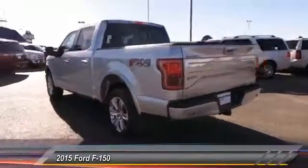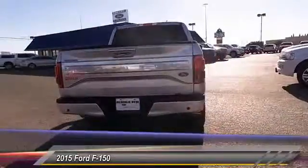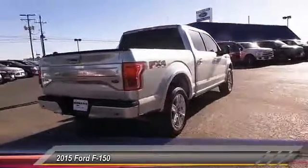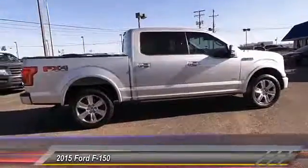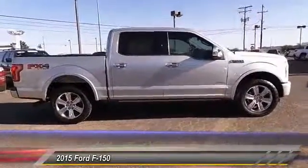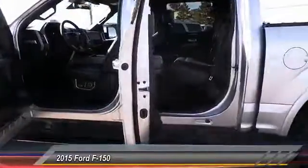This vehicle has less than 30,000 miles. Here are some of this vehicle's great options: keyless entry, backup camera, heated seats, traction control, automatic stability control, auto-dimming rear view mirror, child safety locks, fog lamps, security system, and dual front airbags.